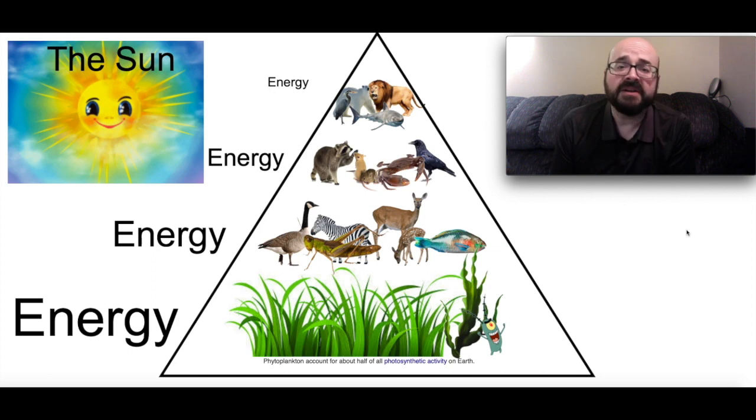They're getting very little energy and they have to eat a lot in order to get that energy. The animals that are below — where does their energy come from? Well, we've got a raccoon, some mice, a crab and a crow. Where does their energy come from that they need in order to live? Well, they get it from two sources: the animals that are below them and the plants and vegetation at the bottom. They're getting more energy than the top tier animals are.